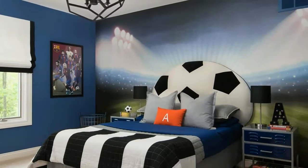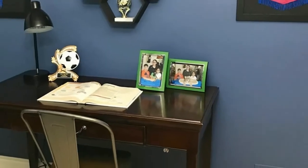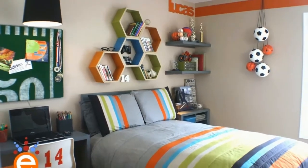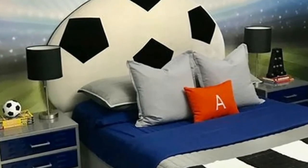My son has been obsessed with soccer since he was three years old. He's been on various teams and watches his favorite teams religiously. I was ecstatic — a million ideas started to form in my head. I wanted to design a space that was unique, special, and of course fun.